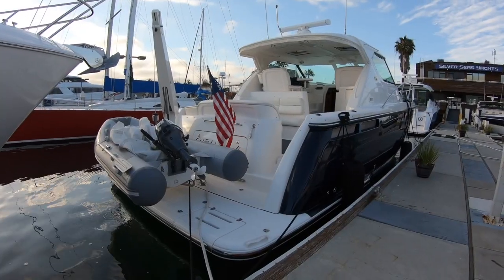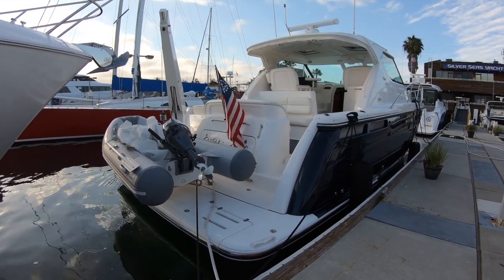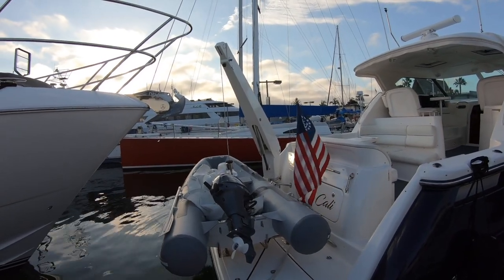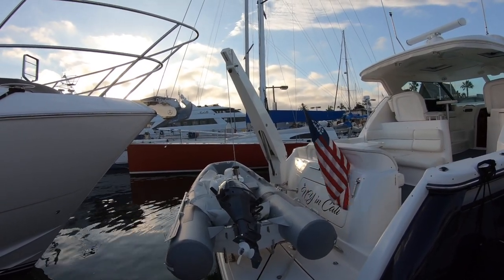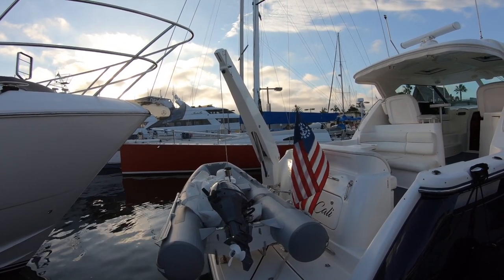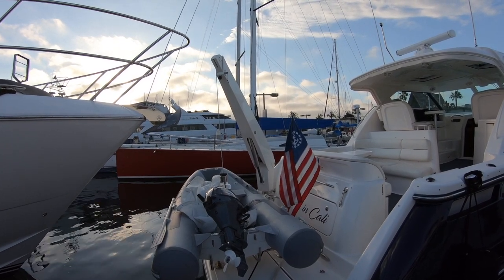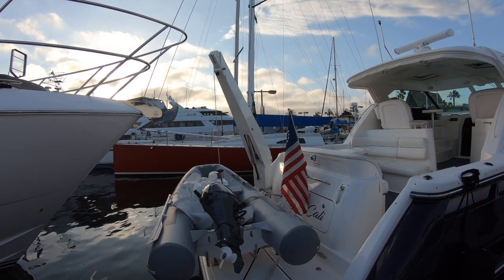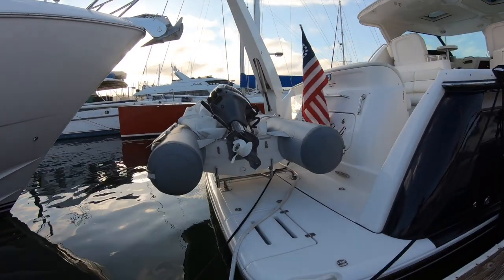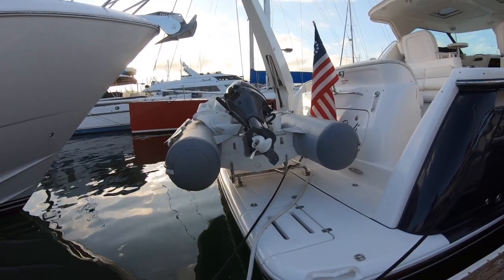Here at the transom we have a Zodiac tender with a tiller-steer 9.9 horsepower four-stroke outboard. If you notice, the davit looks a little big for this tender. This is the second owner's tender — the previous owner who bought the boat new kept his tender, which was a 12-foot Carib with a center console, much heavier. So this davit is capable of hauling probably a thousand-pound boat. It has a really nice removable chock system that was built by Steve DeGroote of CFAB in Costa Mesa.